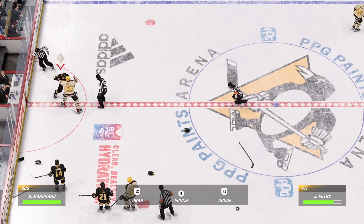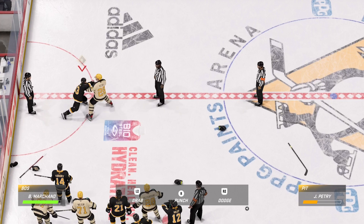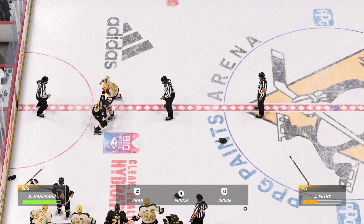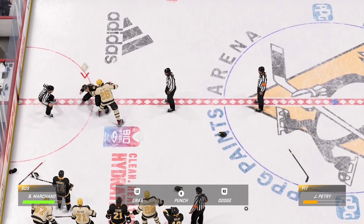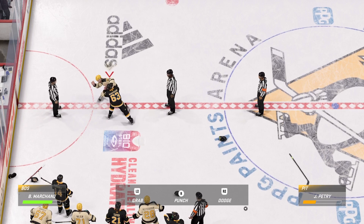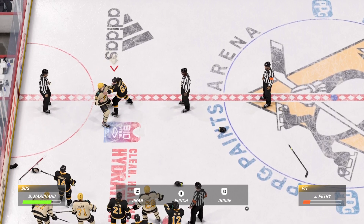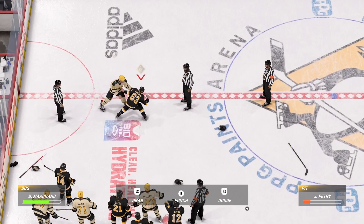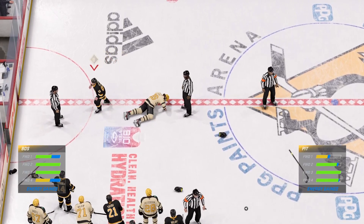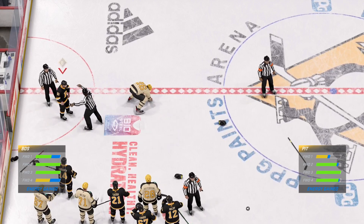This isn't about winning the game anymore — this is about settling a score. Score that as a point in Greco-Roman style there, Ray. I think what you got there, James, is two guys that are just tired of punching each other in the face.